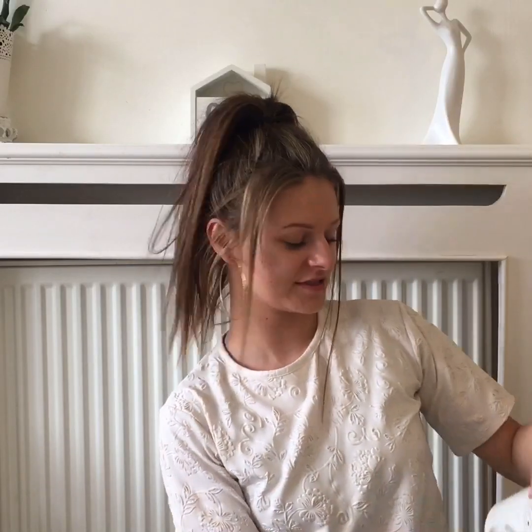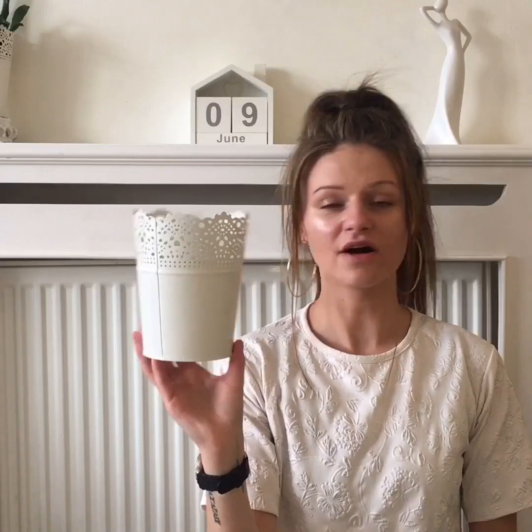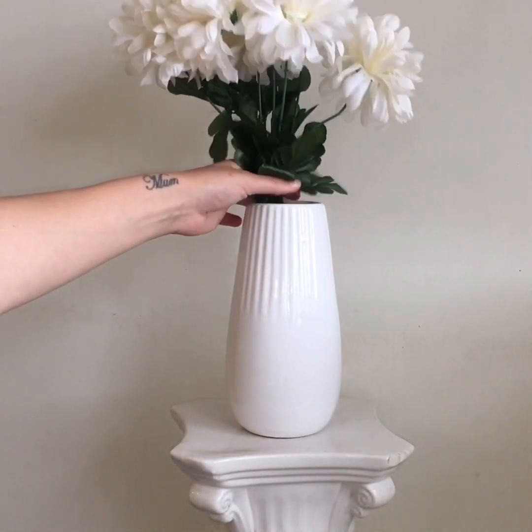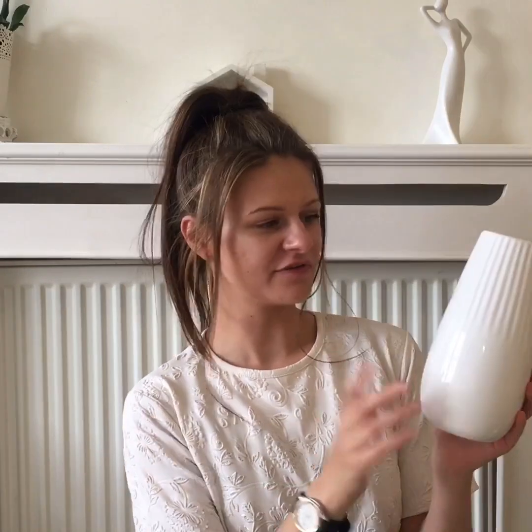Next thing I found is this plant pot — you can't go wrong for a pound. I also needed a vase for my flowers because my old plastic one literally broke and snapped. I found this one and it's absolutely beautiful; it's quite heavy. I think they had it in a gray color as well.